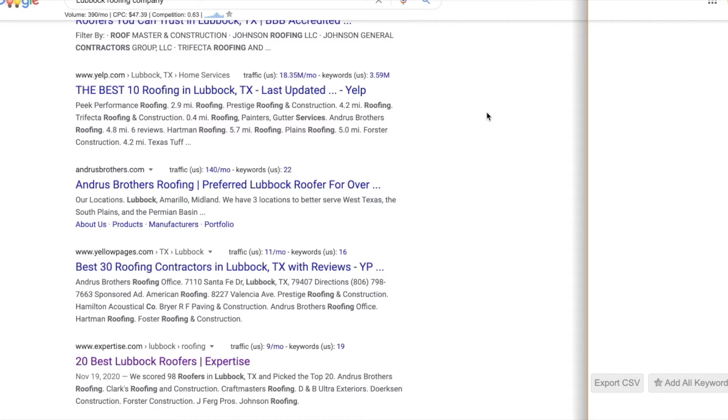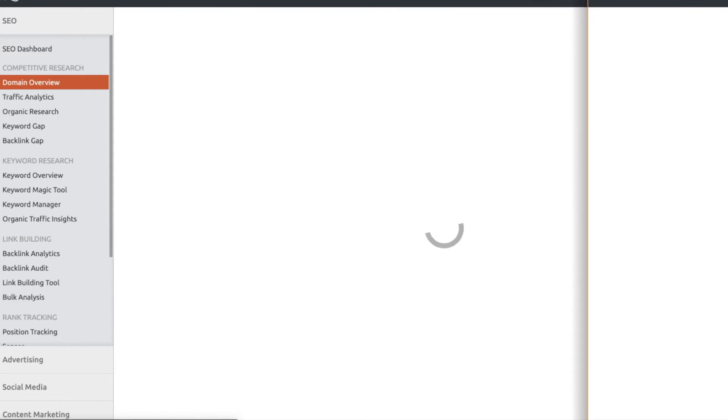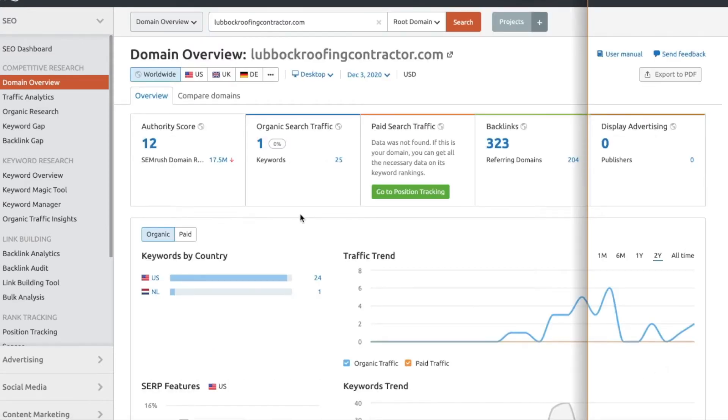Just because you don't see yourself on page one or two doesn't mean you completely disappeared. It could be that competitors became more aggressive and bumped you further down — that's why tracking software is very important. We track keywords using tools like SEMrush, Ahrefs, and SERP Robot. These are great for SEO if you have an online business. We use them to track our rankings, analyze competitors, get new keyword ideas, and see how our sites are growing.